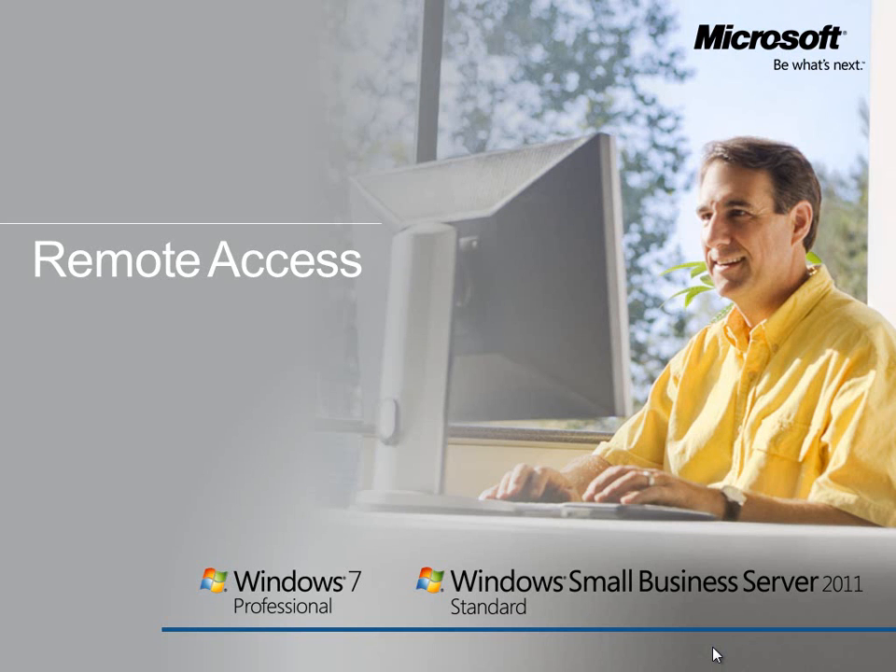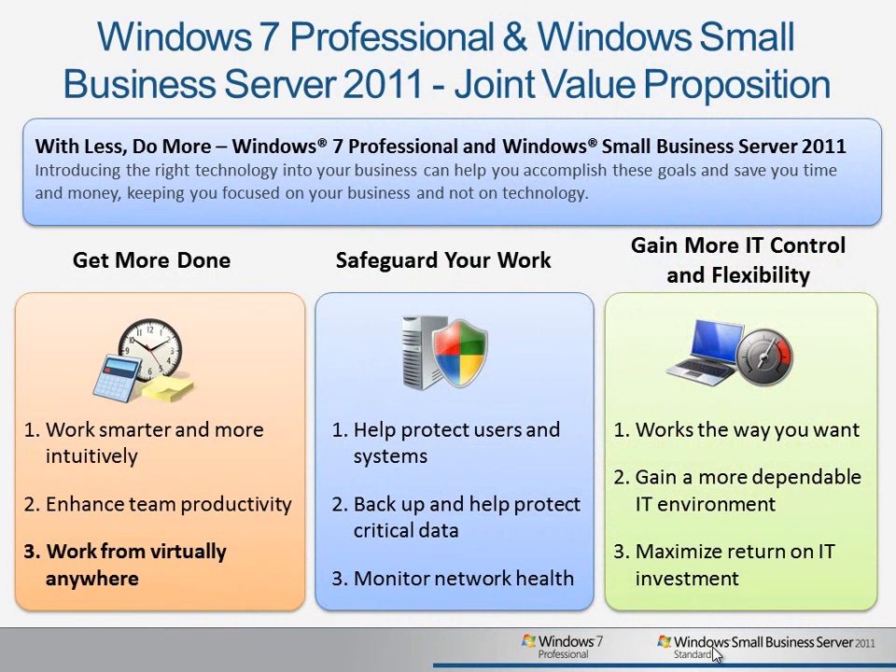When used together, Windows Small Business Server 2011 Standard and Windows 7 Professional provide a range of tools and technologies that help you get more done, safeguard your work, and gain more IT control and flexibility.